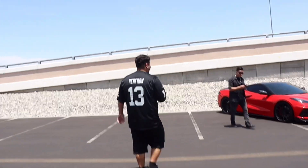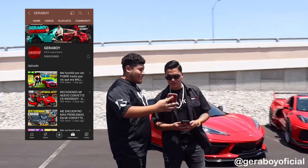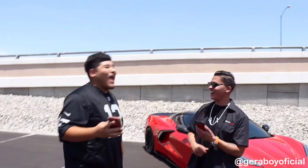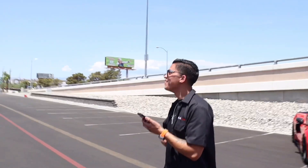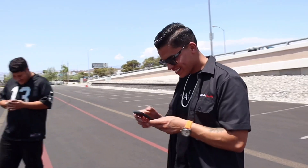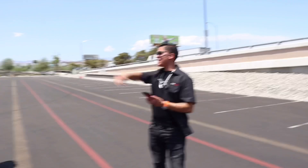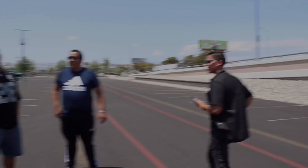This guy just recognized me from YouTube — he came up and was like 'oh, are you that guy from YouTube?' and asked for a kiss. Oh man!